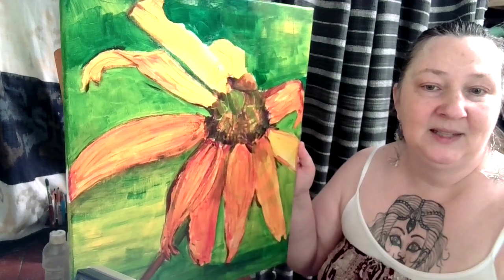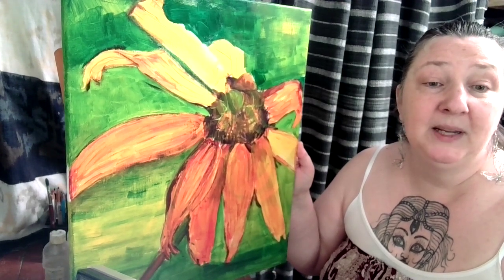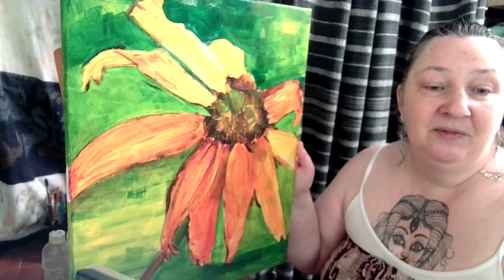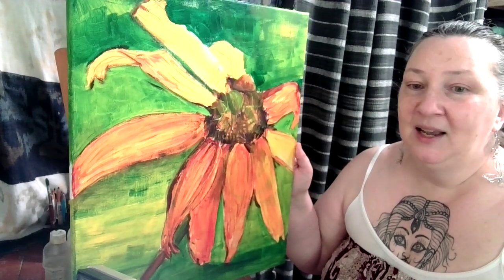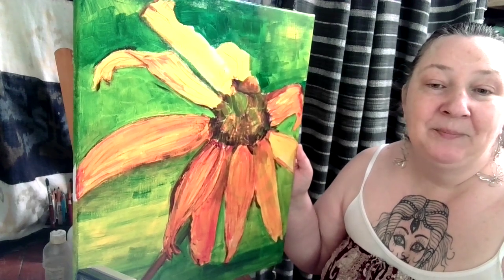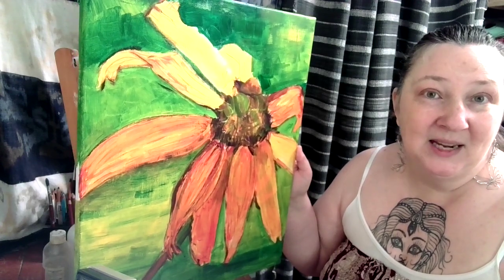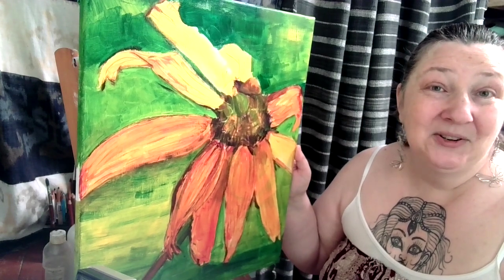This is from a photograph that I took a couple of years ago. The flower itself is a black-eyed Susan, and I love black-eyed Susans for many reasons, but one of them is because it was my granny Lorna's favorite flower as well.